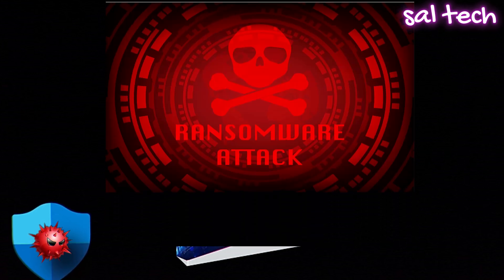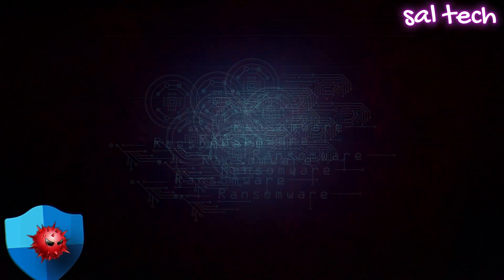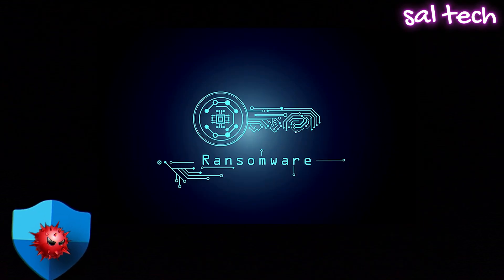Weakness 2: Defender can't stop ransomware from locking your files. Imagine waking up one day, opening your laptop, and boom — all your files are locked. Photos, work documents, everything. And the only way to get them back? Pay a hacker a ransom in Bitcoin.